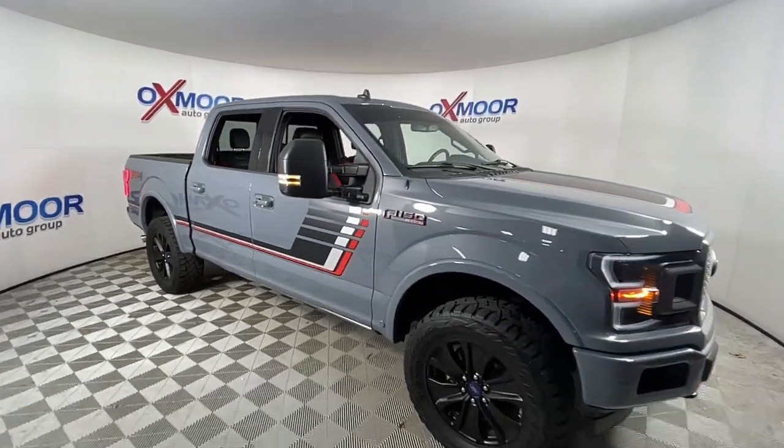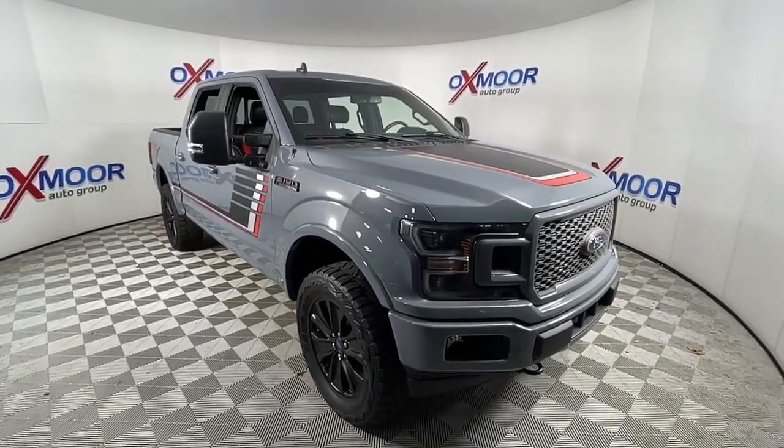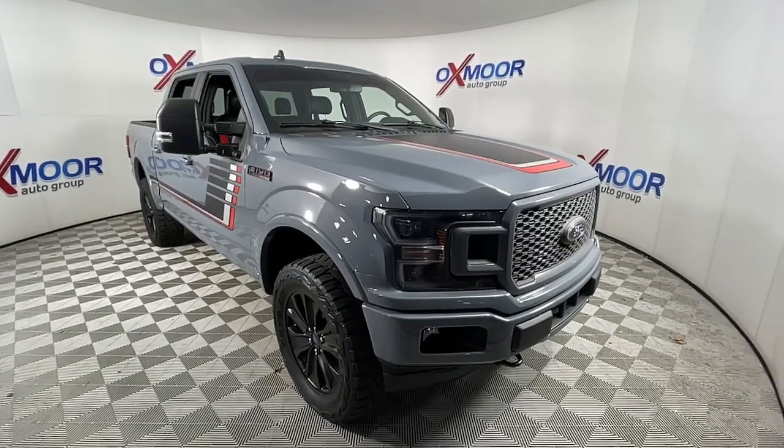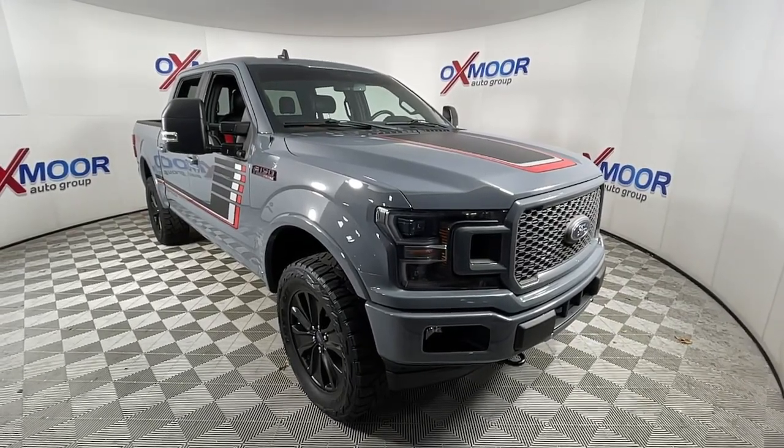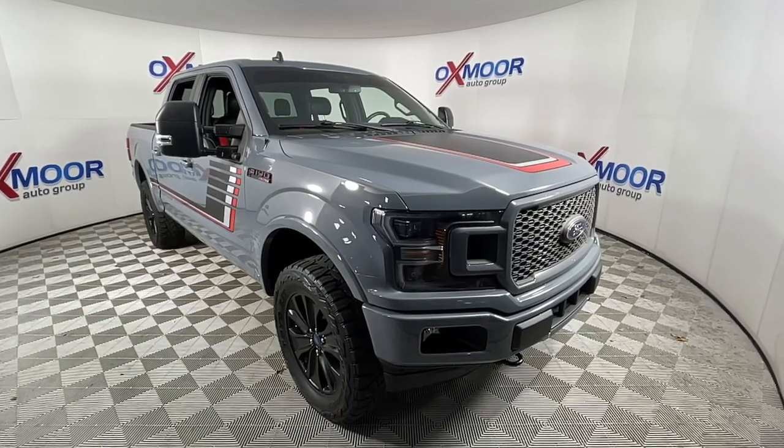Adaptive Cruise Control, Electronic Stability Control, Aluminum Wheels, Seat Memory, Universal Garage Door Opener, Trip Computer, Power Windows, Bucket Seats, Four-Wheel Disc Brakes, Power Steering.